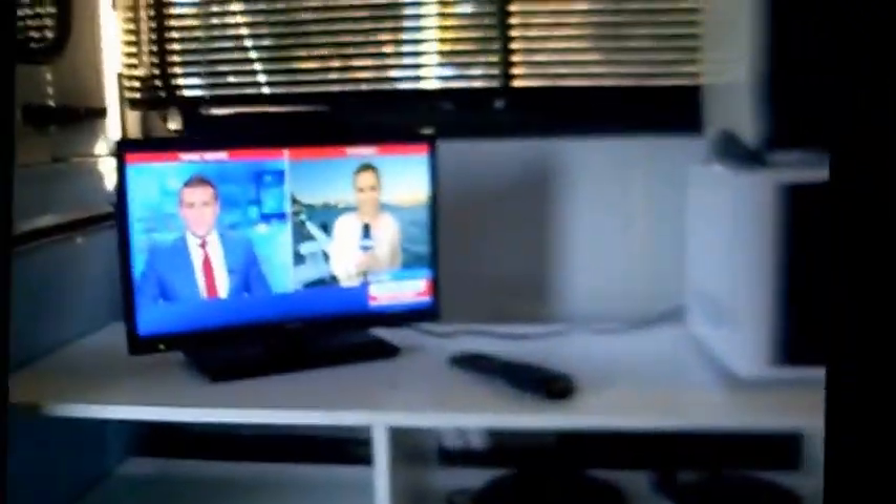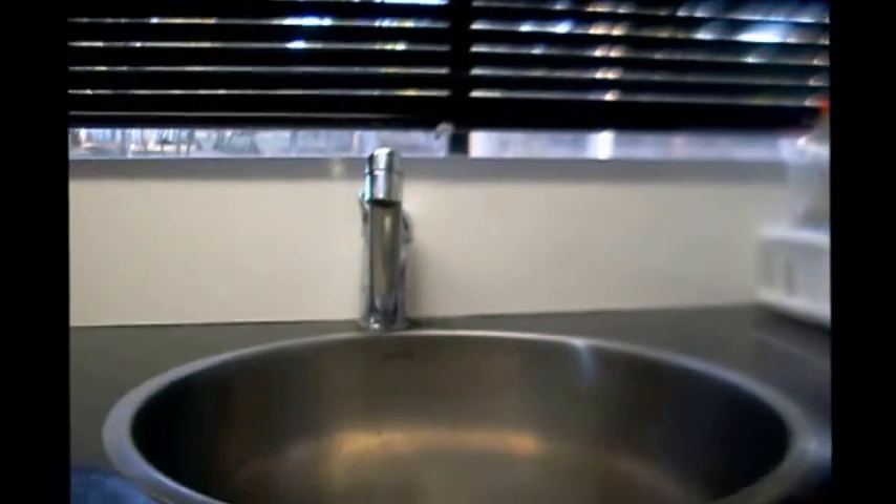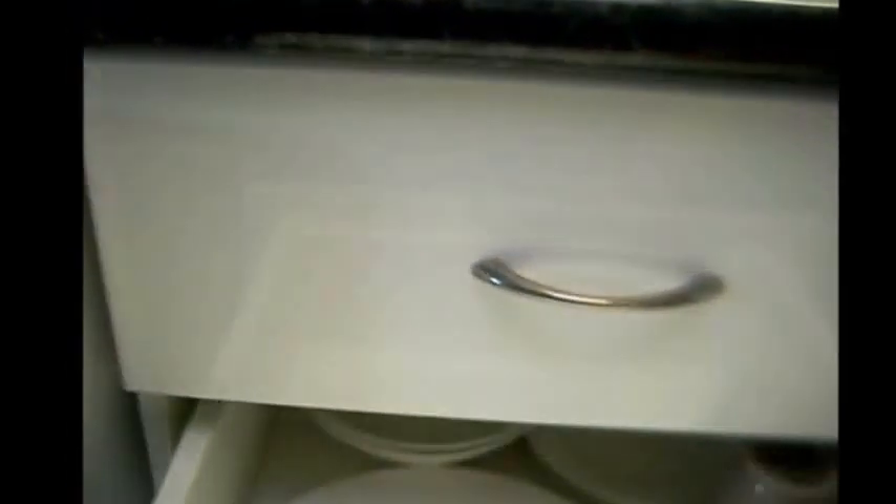There is now a TV bench, a microwave, an oven, a freezer, a fridge, and a beautiful benchtop. And we have a sink for dishwashing. Everything you need to stay the night. Crockery, pots and pans.